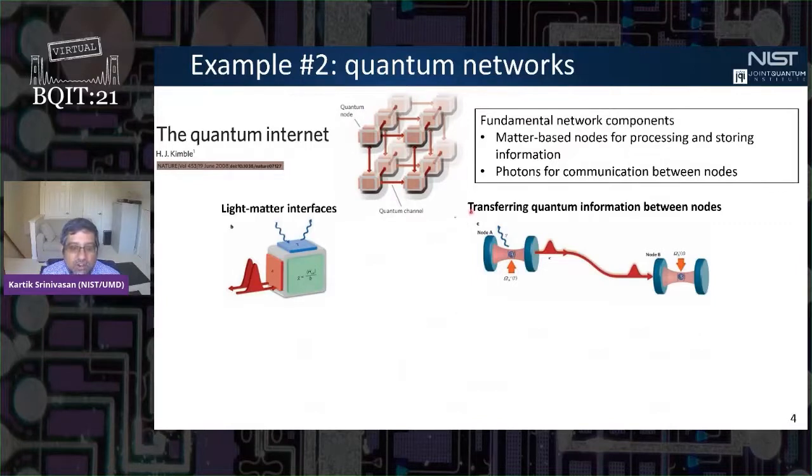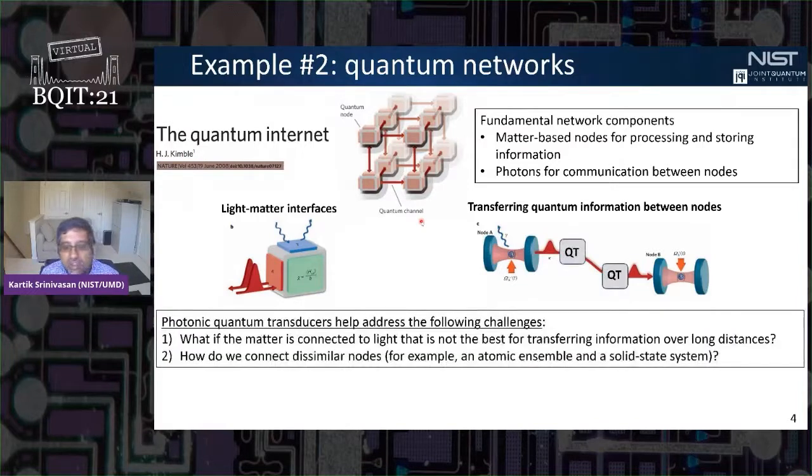Another example is quantum networks. The notional example involves matter-based nodes used for processing and storing quantum information, and photons that provide communications between these nodes. Nonlinear nanophotonics can help in a couple of ways — one is addressing the fact that many matter-based nodes might be connected to photons that are not optimal for transmission over long distances through fibers, such as visible-wavelength photons.